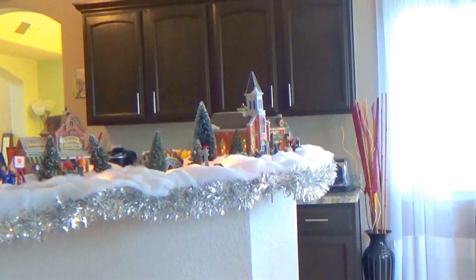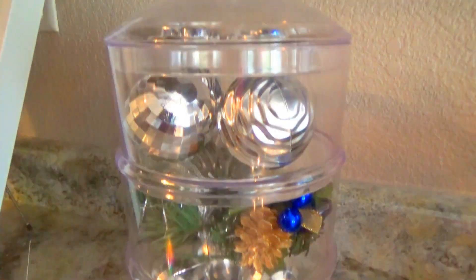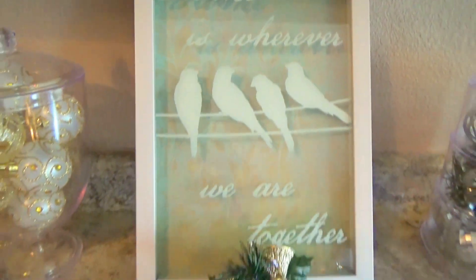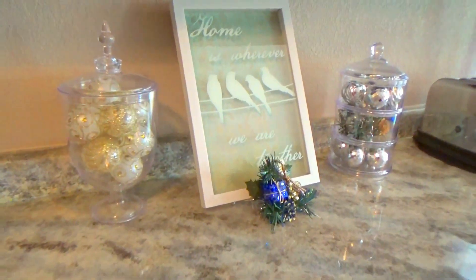This is what we did for our kitchen — this is on our bar, and we don't actually use it as a bar. The garland is uneven because of toddler reasons. On my kitchen counter I did this little small vignette — it's mainly for Instagram food pictures.